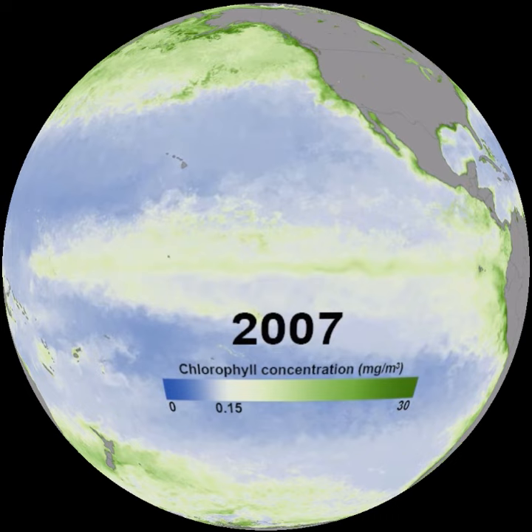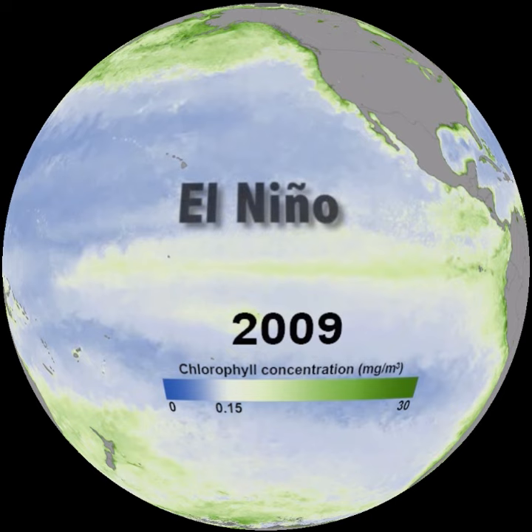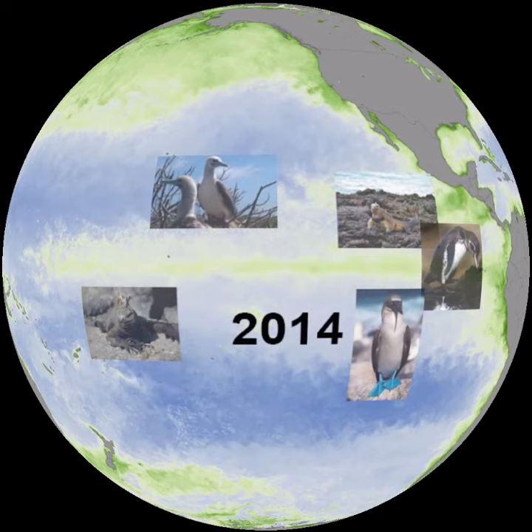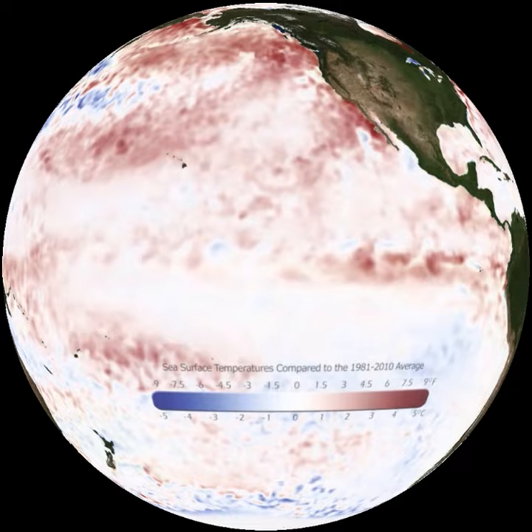But some years upwelling stops, and fishermen off Peru notice a collapse of the fisheries. They call the phenomenon El Niño because it peaks around Christmas time. From satellites we see less chlorophyll during El Niño, meaning less phytoplankton and less food for fish and other sea life. Marine iguanas, Galapagos penguins, and others starve or move away to find food elsewhere.